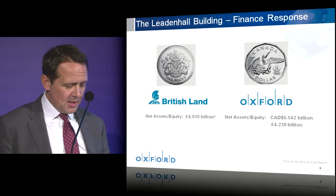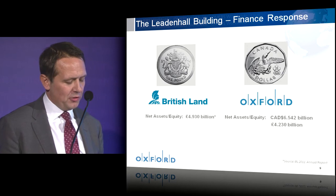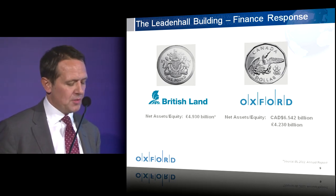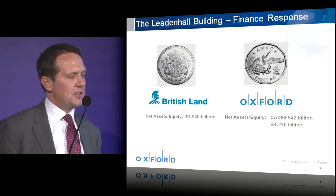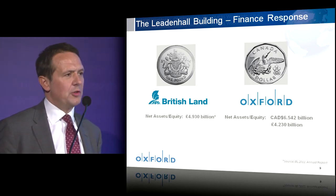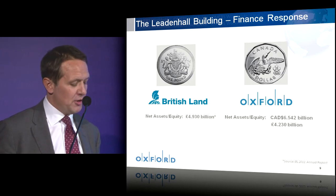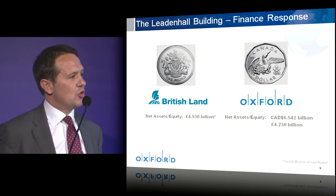So what of finance? The Leadenhall building requires approximately £450 million of capital. It also requires balance sheet security to meet the certainty that tenants demand. We're fortunate in that the Leadenhall building is equity funded by two organisations who have combined net assets of approximately £10 billion. Therefore, there is no requirement for the banks to provide third-party finance. This gives us the ability to control our own destiny.